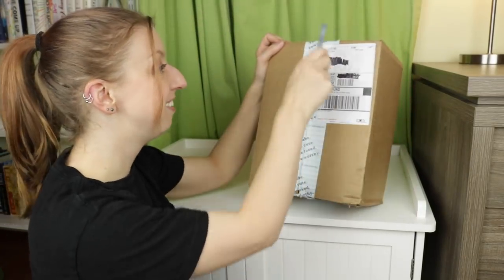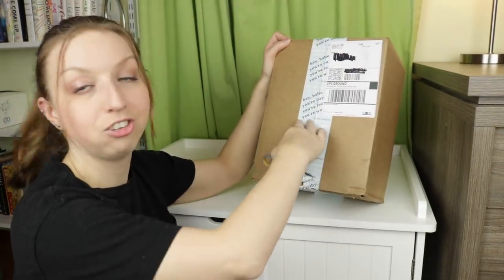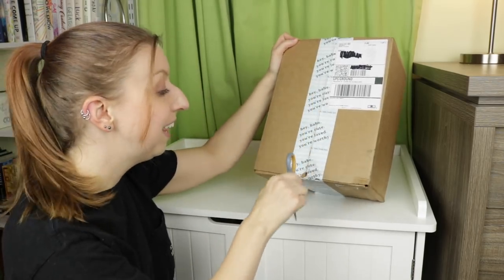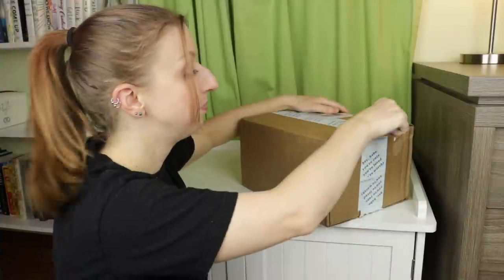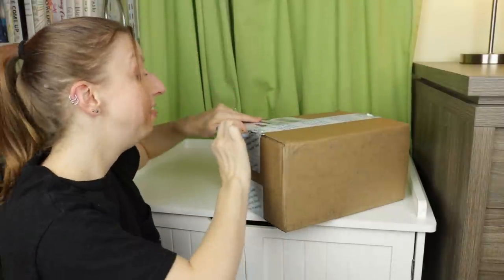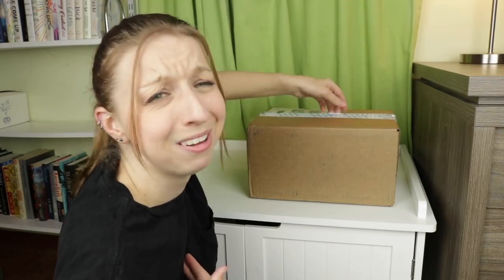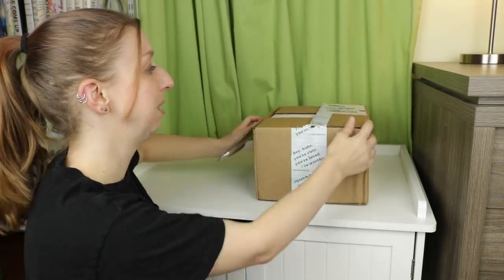Okay, let's get into this, I'm so excited. I like that their tape compliments me — it says 'hey babe, you're cute, you're loved, you're worthy.' Thanks. I like when my mail compliments me, and Hello Lovely, they do that. Literally their company name is Hello Lovely, and I'm like, I am lovely. You're so right. Thank you for informing me of that.